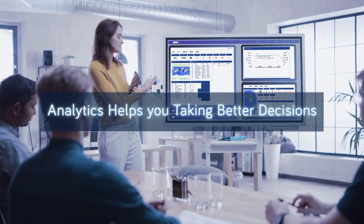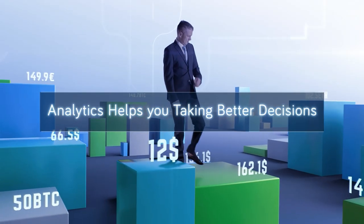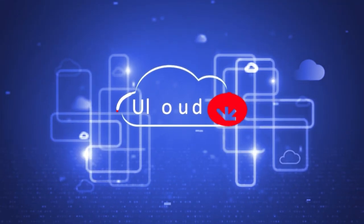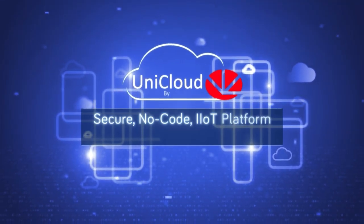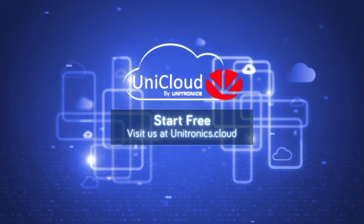Using UniCloud Analytics, machine builders can make better financial and operational decisions. UniCloud by Unitronics — the complete, secure, no-code IIoT platform for machine builders. Visit us at unitronics.cloud and start free.